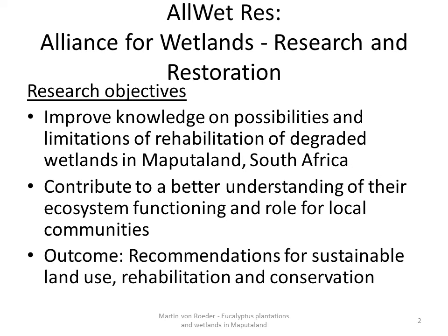The outcomes shall be recommendations for sustainable land use, rehabilitation and conservation.